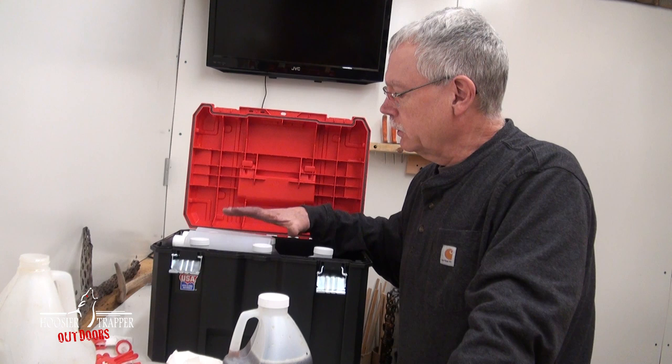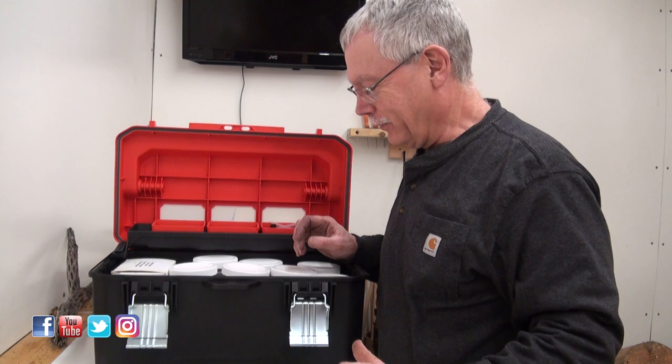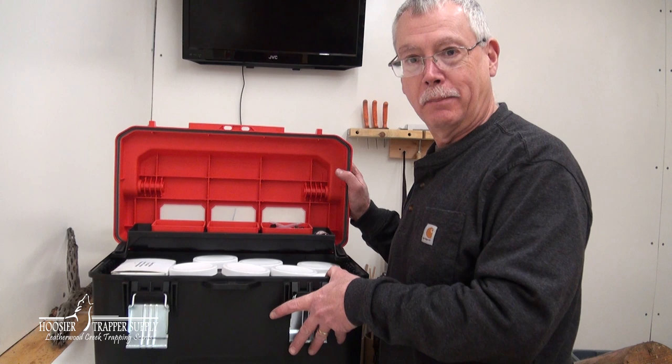This is all obviously support product for the three of us trapping out of the truck. We've got another toolbox for lure and bait.